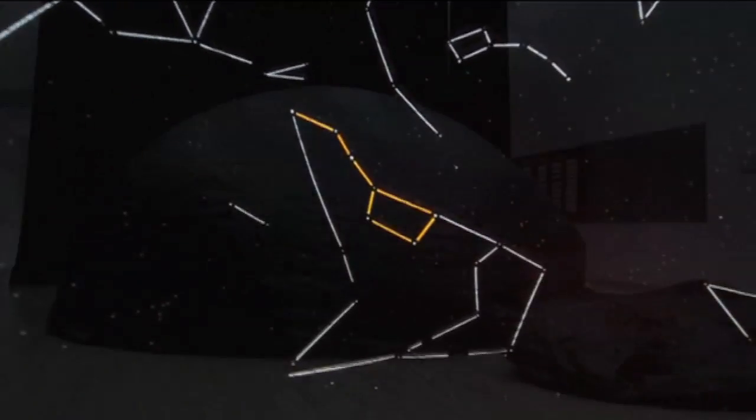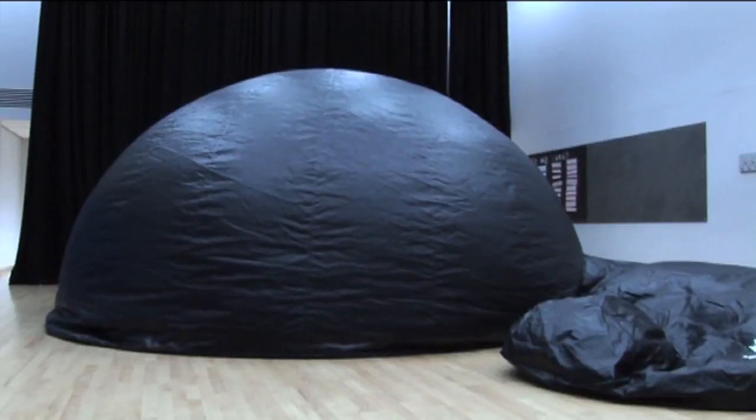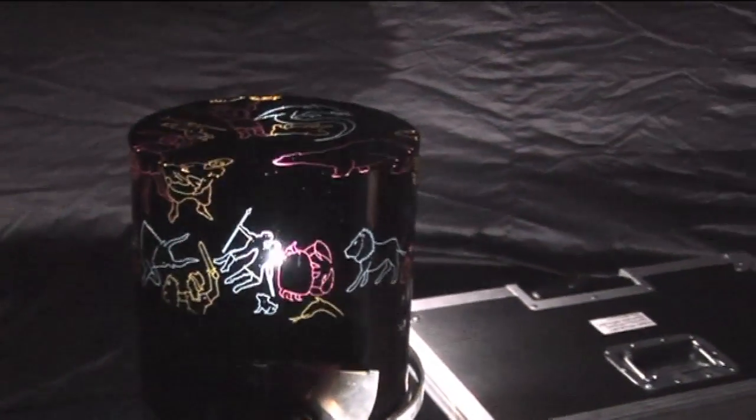When we arrive at a school we are ready to go 20 minutes later. Most of that is just unpacking the dome and having it inflate because that takes a few minutes. Then you just plug in the projector, put a filter on top, switch the light on and you're ready to go.